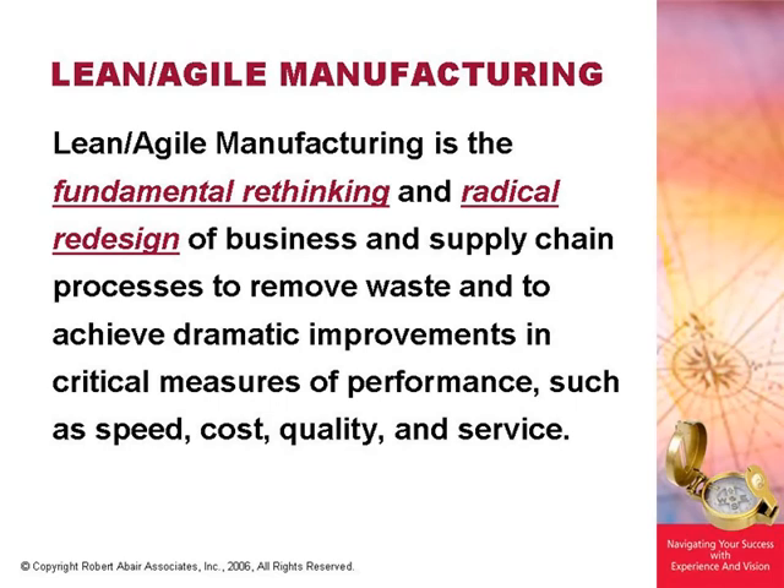First, we're going to talk about a definition for lean and agile manufacturing. We like what we call an intense definition of lean. Lean agile manufacturing is the fundamental rethinking and radical redesign of business and supply chain processes to remove waste and to achieve dramatic improvement in critical measures — performance, speed, cost, quality, and service. Whatever and however you measure those things in your company, those are the things you're trying to dramatically improve.